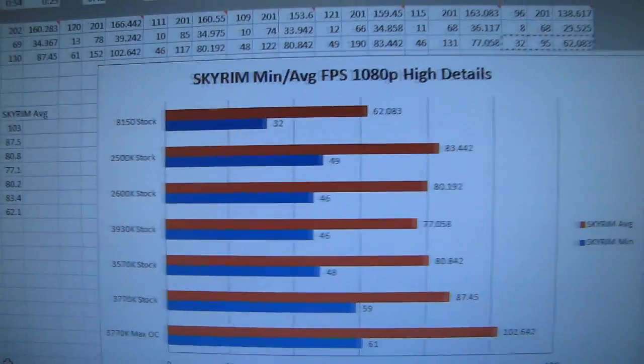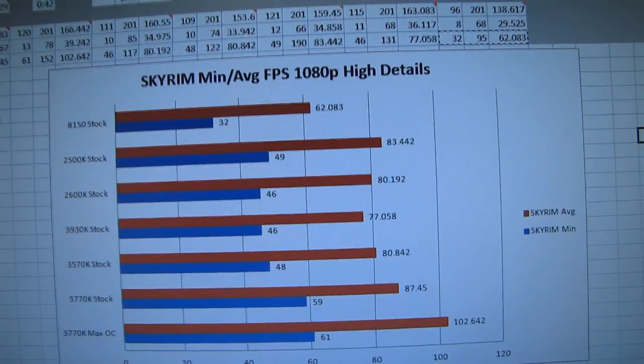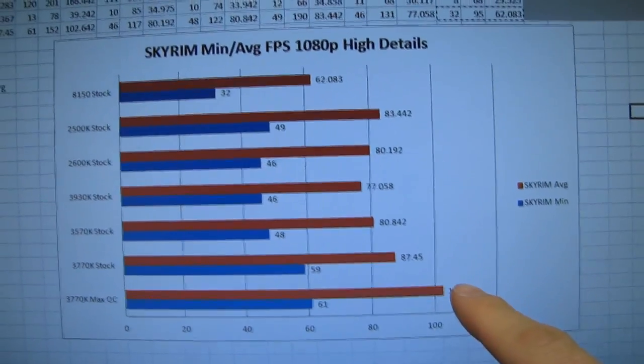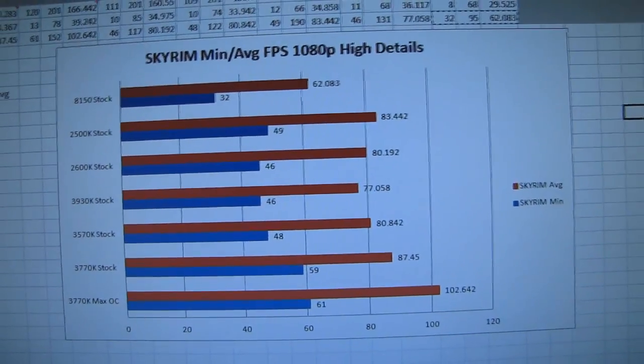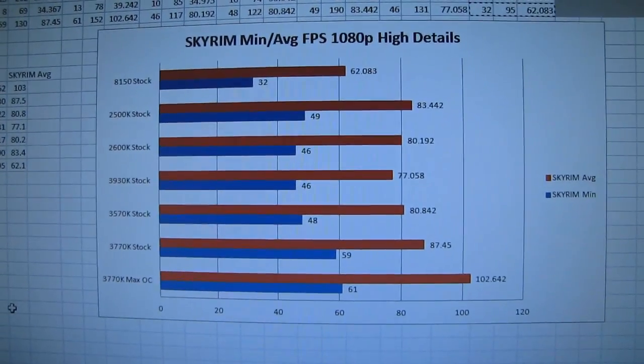Skyrim doesn't really like the 8150 and really benefits from better IPC and higher clock speeds more than from multiple cores. The clear winner is the 3770K due to its overall faster performance.